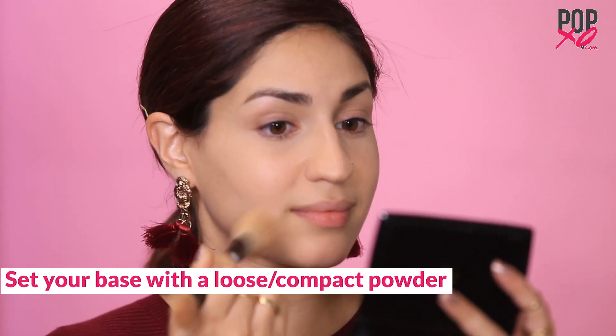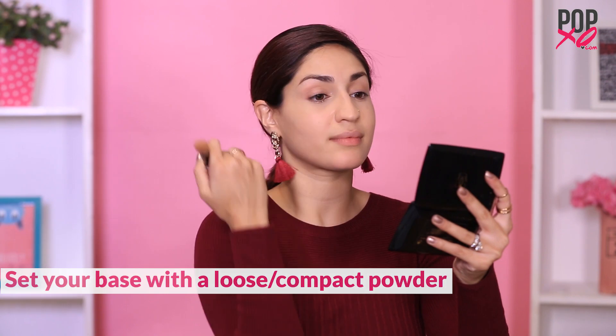Once you're done blending, you shouldn't really see where the product begins or ends — it should just look flawless and naturally highlighted. Now I'm going to proceed with applying my foundation. Once you're done, it's very important to set your base, especially the concealed areas, with powder. You can use either a loose powder or a compact powder. This step makes sure that your makeup lasts all day long.